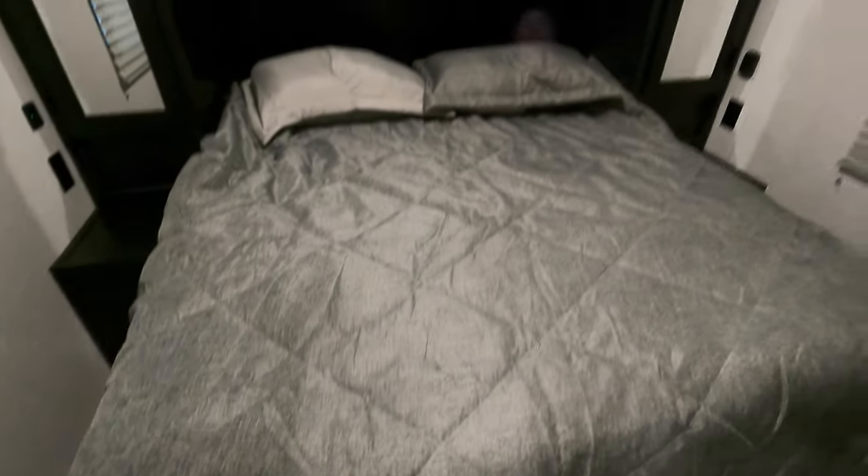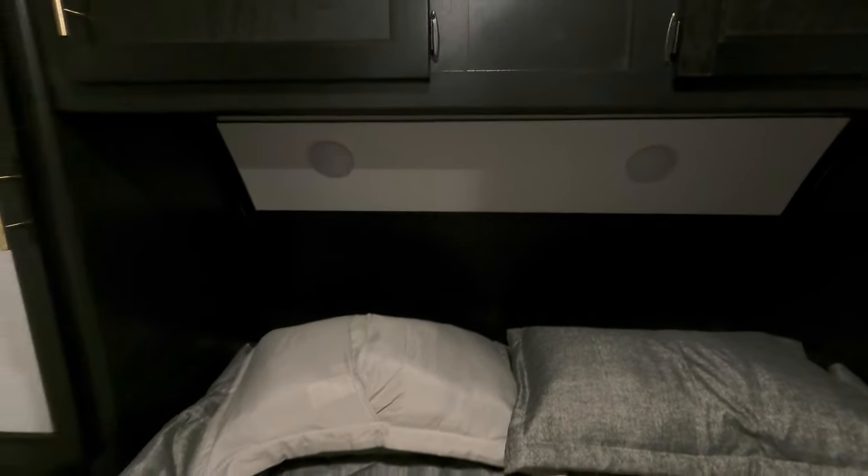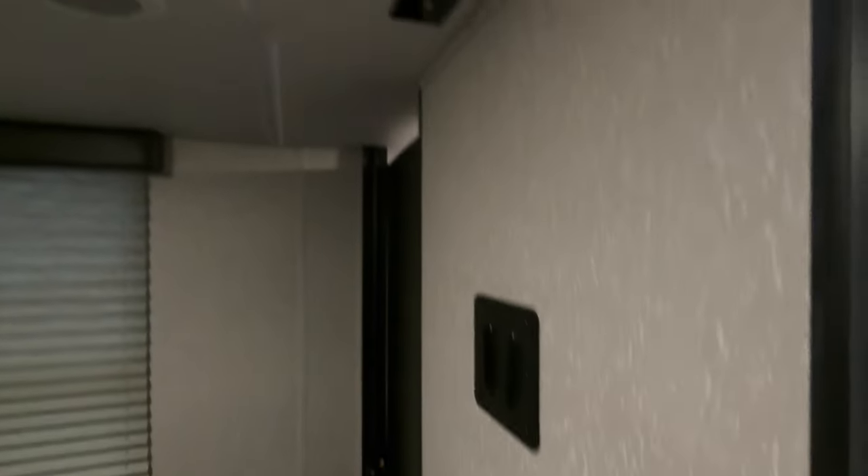Up front you've got a queen bed with outlets on each side and USB on the left side. More storage on each side and up above, with reading lights in there as well. And there's another TV mount with TV hookups if you want to add that in the bedroom.